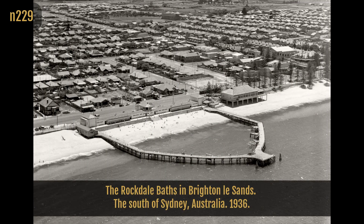The Rockdale Baths in Brighton-les-Sands, the south of Sydney, Australia, 1936.